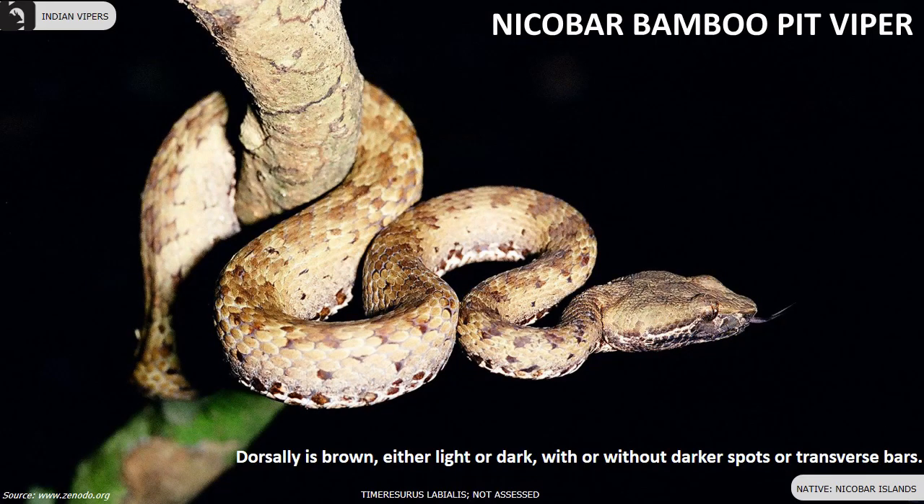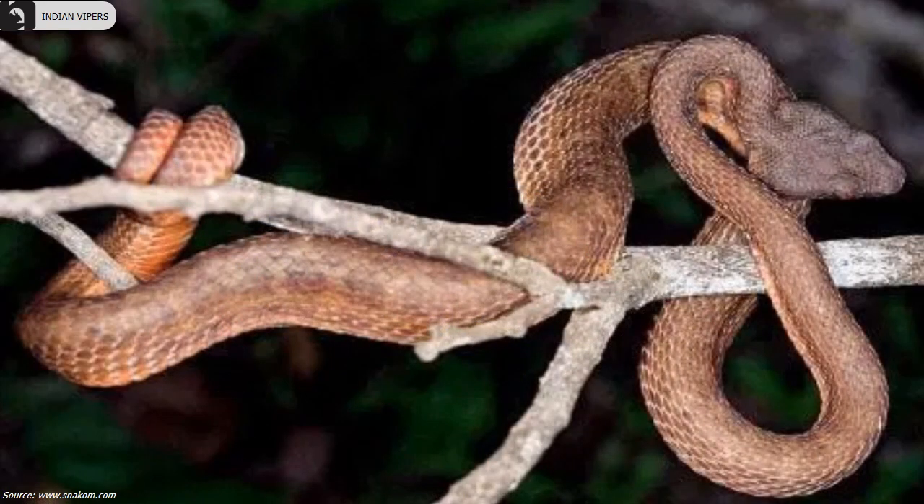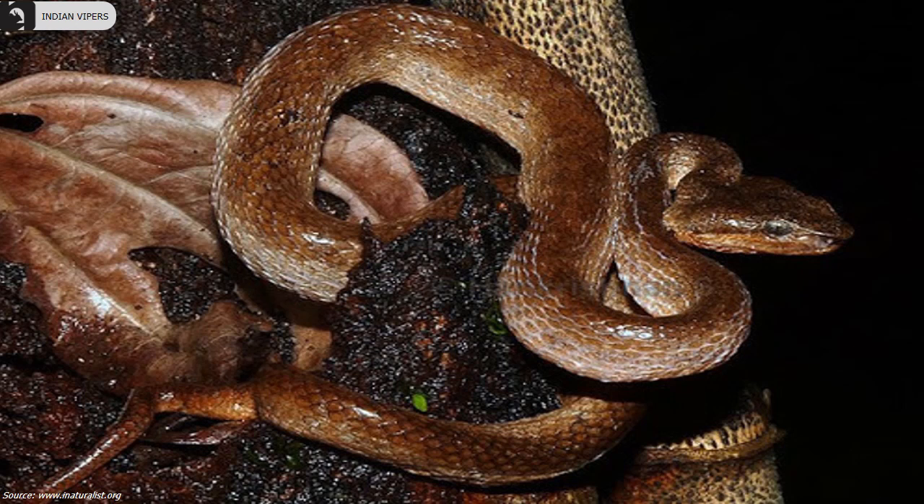Nicobar bamboo pit viper is dorsally brown with or without darker spots or transverse bars, found only in the Nicobar Islands. They may have a light streak on each side of the head, beginning at the snout and continuing under the eye to the neck. Ventrally they are also brown.